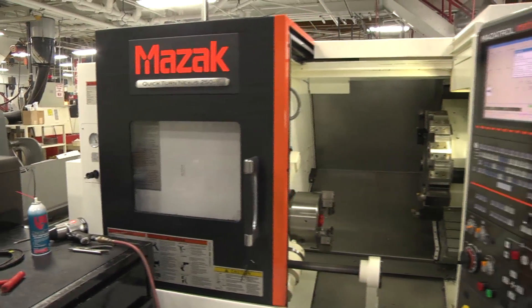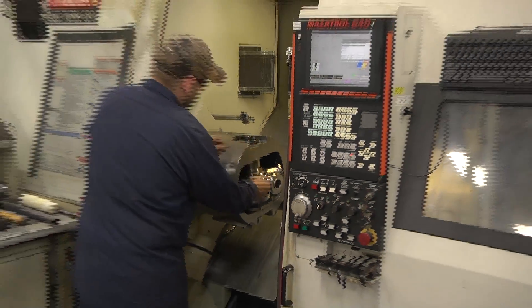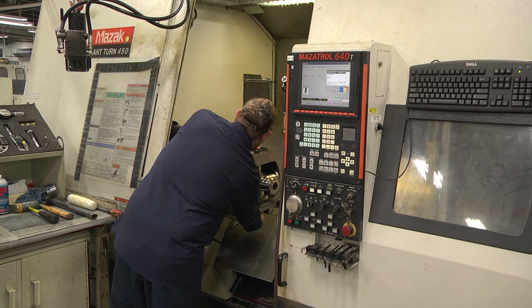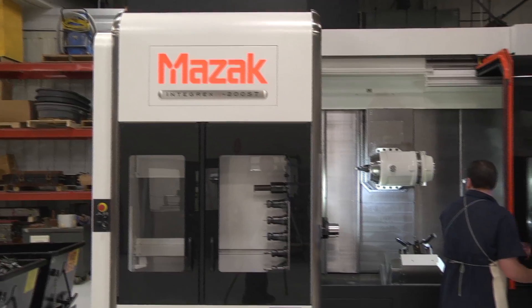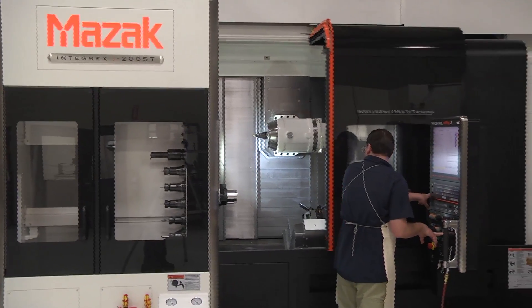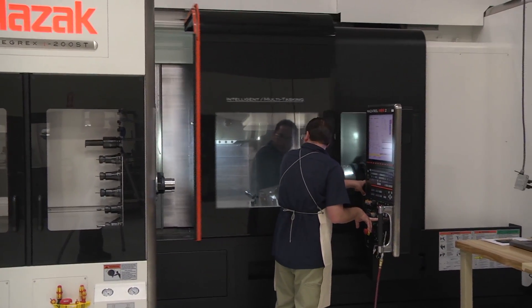It's a pretty big deal to me to know that we're buying MAZACs from MAZAC, made on a MAZAC. They demonstrate their capability in the machines that we purchase by making them on their own machines. I think it speaks for itself.